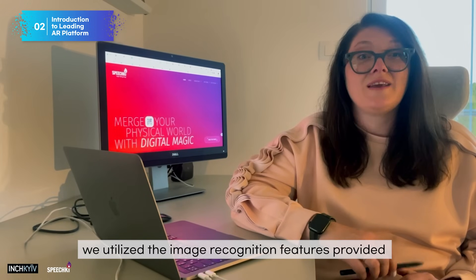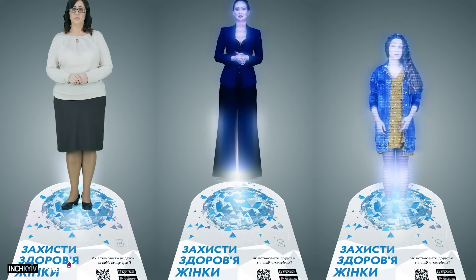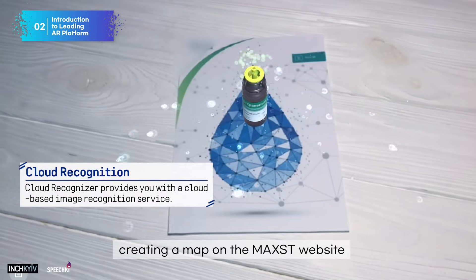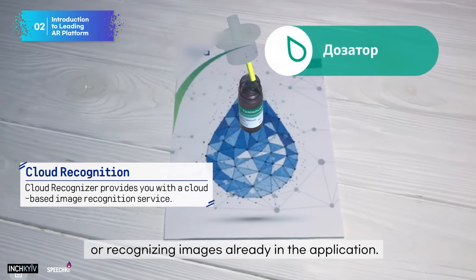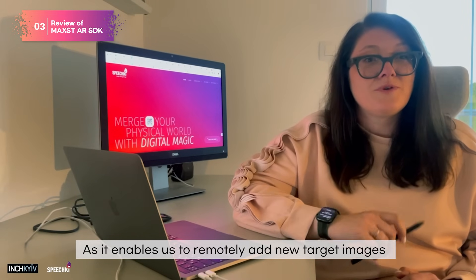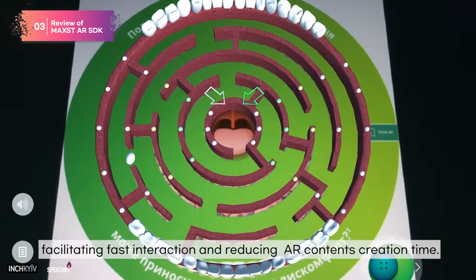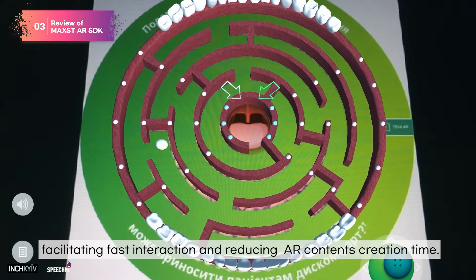In our product, we utilize the image recognition features provided by the Marks AR SDK. This SDK offers two recognition options: creating a map on the Marks website or recognizing image features already in the application. This enables us to remotely add new target images for our AR application, facilitating faster interaction and reducing AR content creation time.